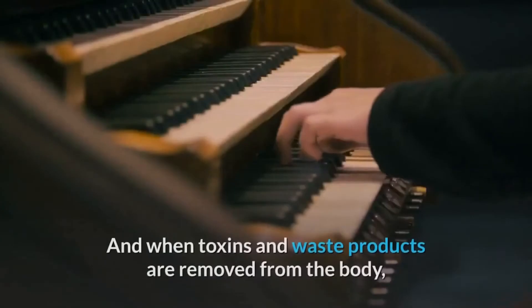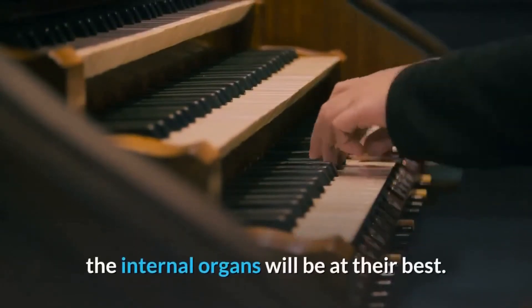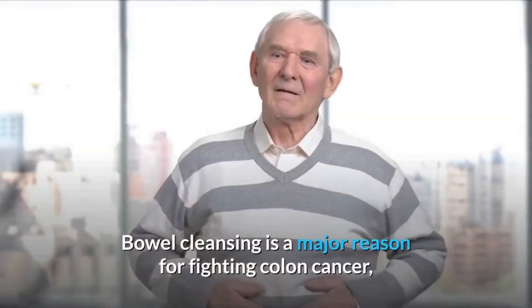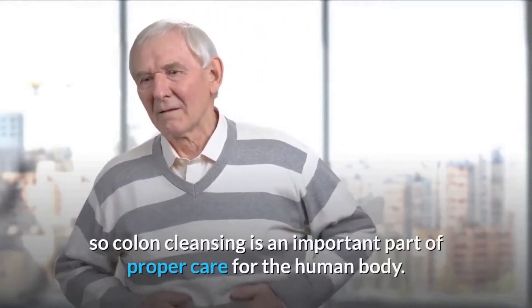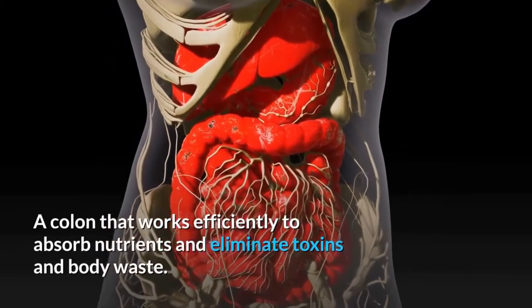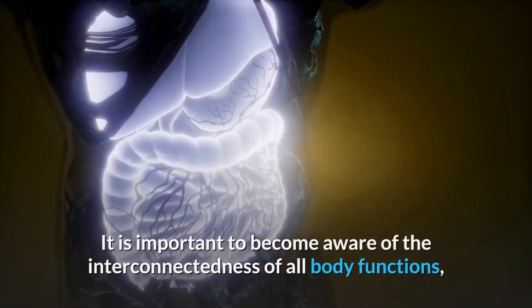When toxins and waste products are removed from the body, the internal organs will be at their best. Bowel cleansing is a major reason for fighting colon cancer, so colon cleansing is an important part of proper care for the human body. A colon that works efficiently is able to absorb nutrients and eliminate toxins and body waste.